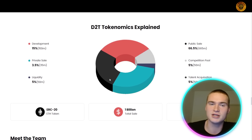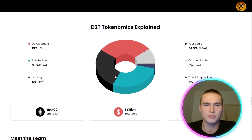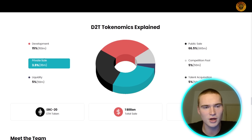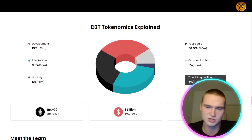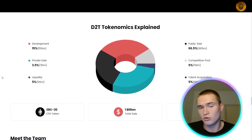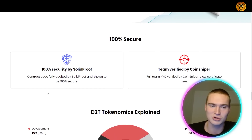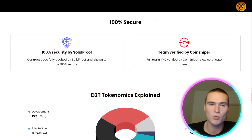Checking the D2T token distribution and tokenomics: a large portion goes to the public sale, with not much going to the private sale, plus some to talent acquisition. I think the distribution is great. The team is 100% verified and the smart contract code is also 100% verified by Solid Proof.